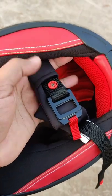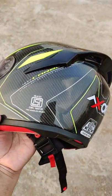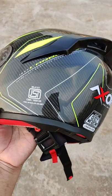Fourth, it has great cushioning and also a double D-ring. And fifth, it's the price — it's priced at 7,910 rupees.